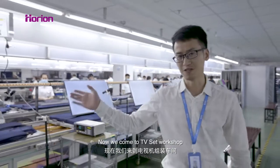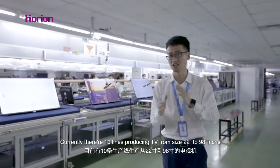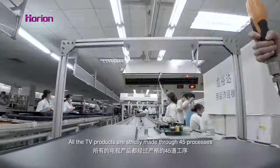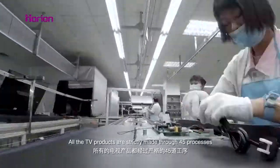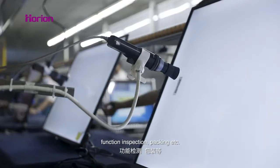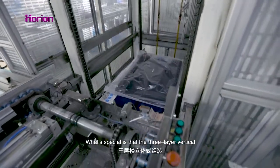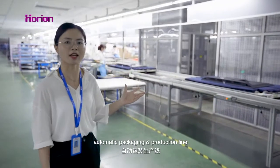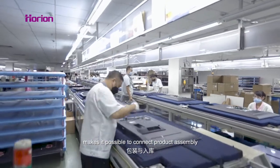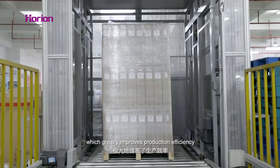Now we came to the TV set workshop. Currently there are production lines producing TV from size 22 inches to 98 inches. All TV products are strictly made through 45 processes, including inline aging, safety tests, function inspection, packing, and more. What is special is the three-layered vertical automatic packaging and production lines installed by KTC itself, making it possible to connect product assembly, packaging, and storage effectively, greatly improving production efficiency.